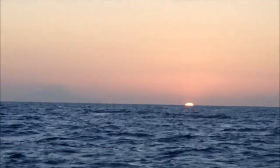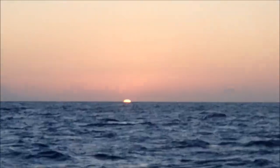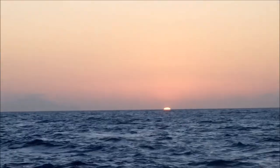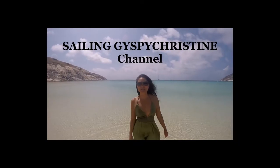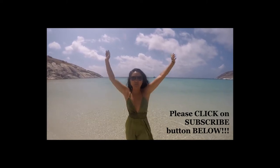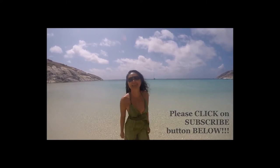Are you going to see the green flash? It seems hazy to me. If you like the Gypsy Christine channel, please click subscribe — I'll show you more fun crazy adventure travel videos. Thank you for watching.